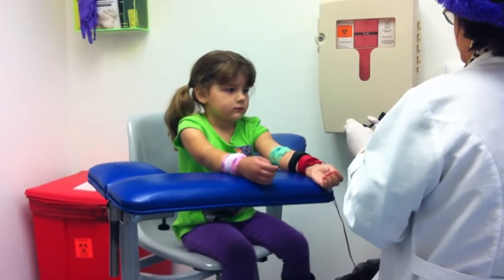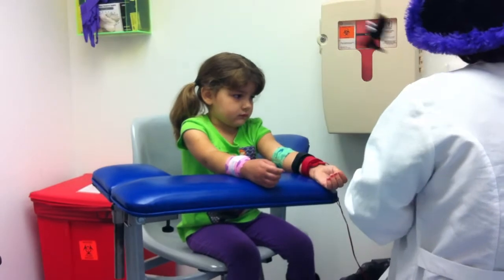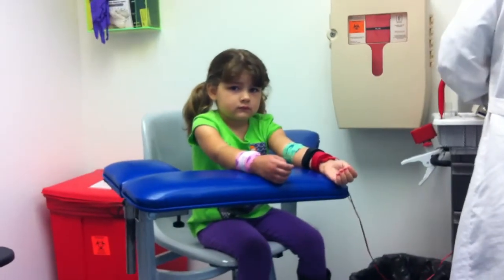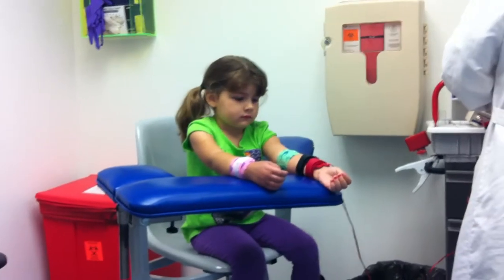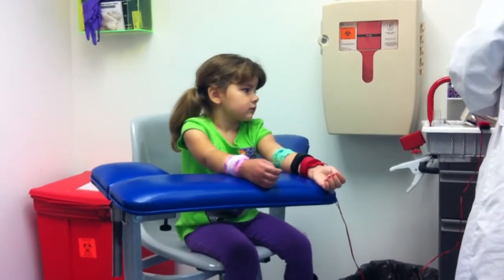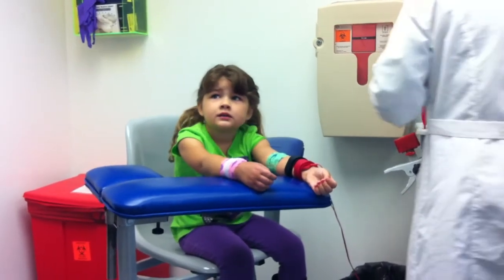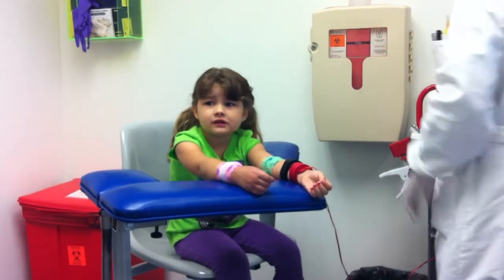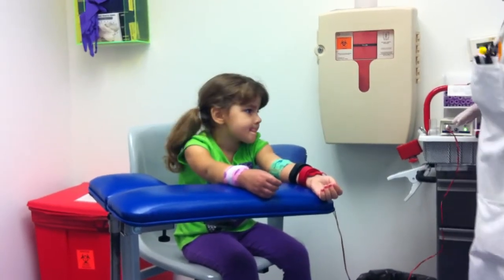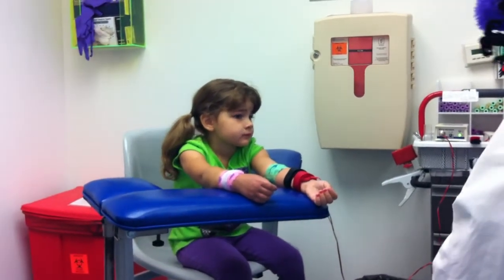You know when you feel sweaty, Abigail? That's what's going into the little bracelets — your sweat. So they can measure it to see how much salt is in it. Since your sister has CF, they want to measure your sweat too. One piece of salt or 20 pieces of salt? I don't know. We'll have to wait and find out. Hopefully less instead of more.